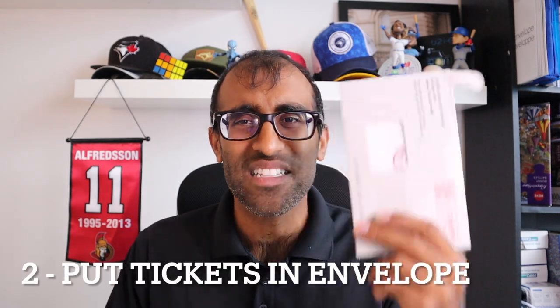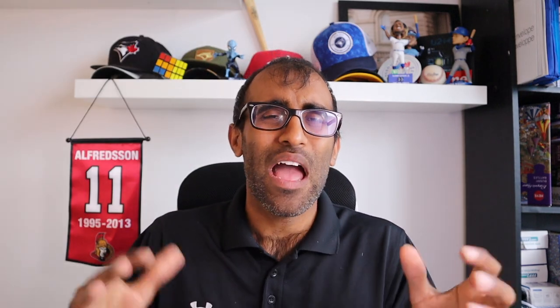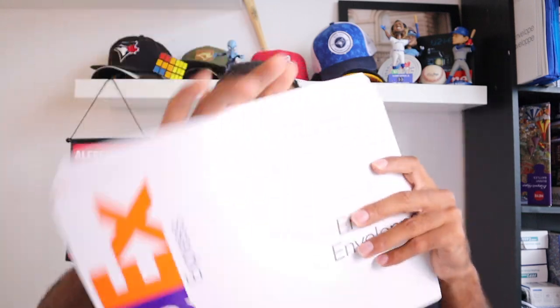Step number two: put the tickets in the envelope. I can't tell you how many times I've gone through this process — I printed out the shipping label, put the label on the envelope, sealed up the envelope, picked it up, ready to go outside, looked down, and the tickets were still sitting out there. It's a pain. Then you've got to rip open the package, may have to use another envelope, do it all over again. Just take that extra few seconds, make sure everything is as it should be, have the tickets go into the envelope, then seal it, and we'll be fine.